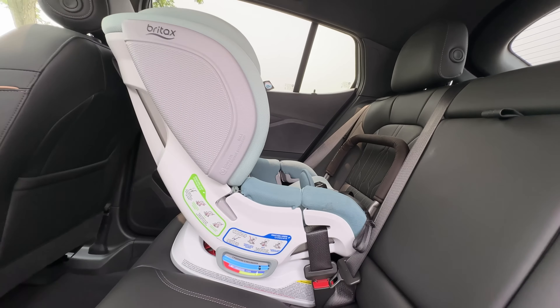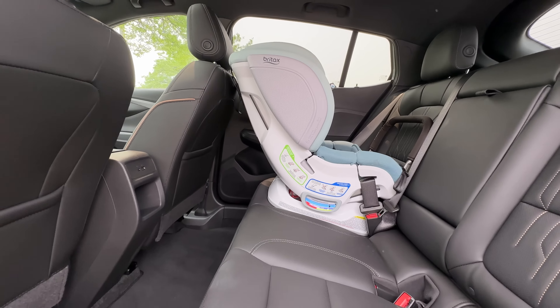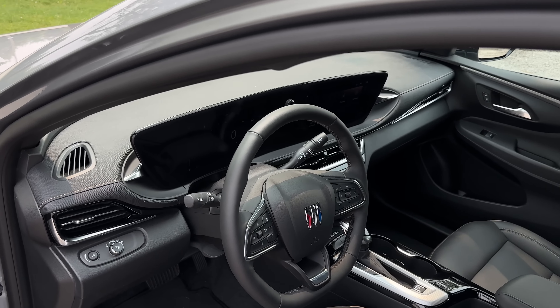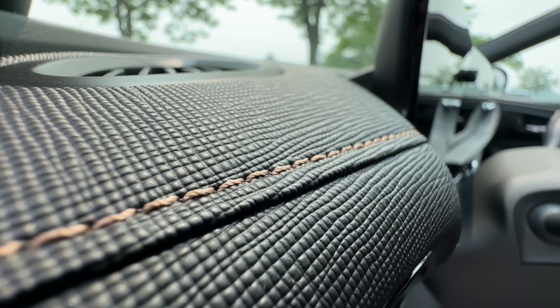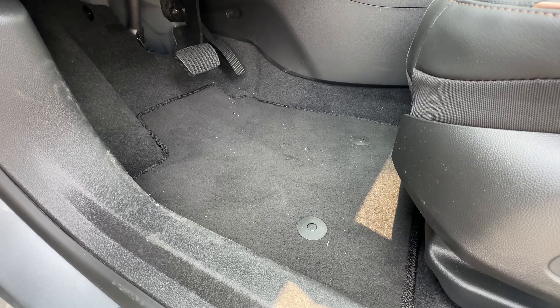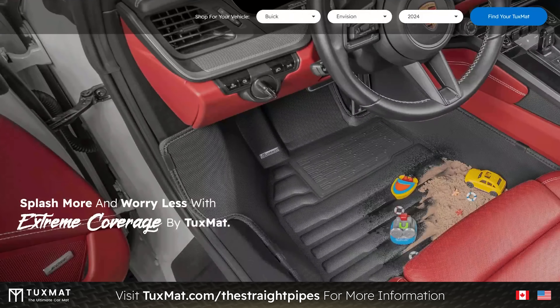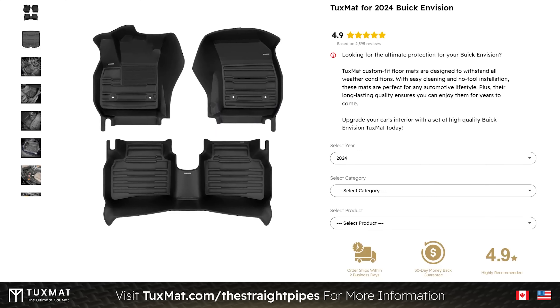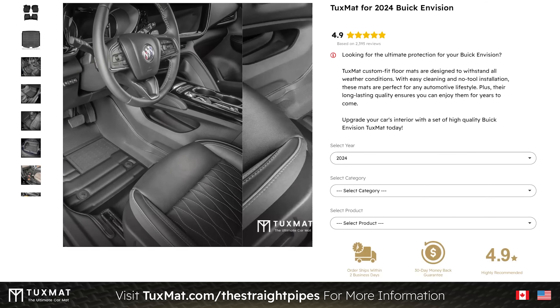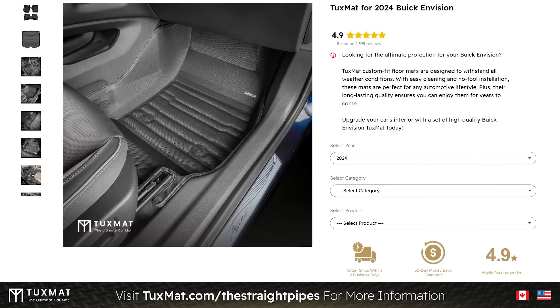With a baby seat in the back, if you get out of the car it gives you an audible warning to double check — which is nice if you have a kid. And you know what would match the cool material on the dash pretty nicely? A TuxMat. Go to tuxmat.com/thestraightpipes to see what they have for your car. Should we get the Grand National logo on it with the little turbo?